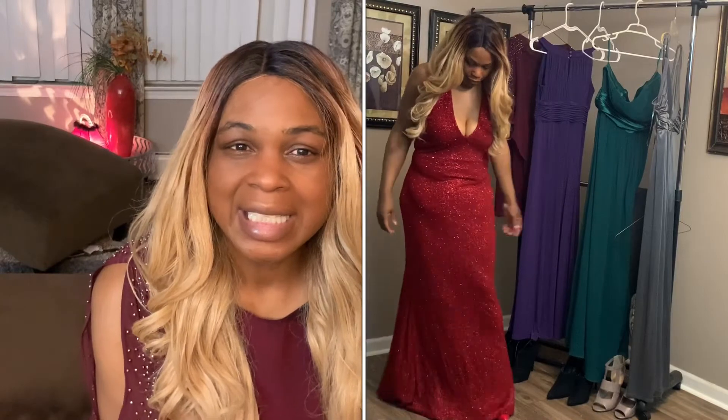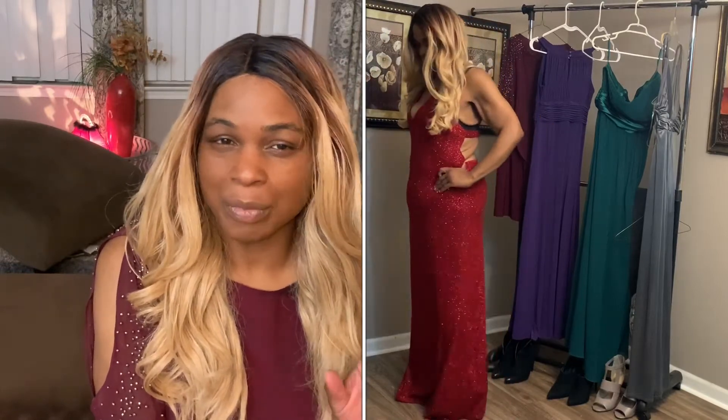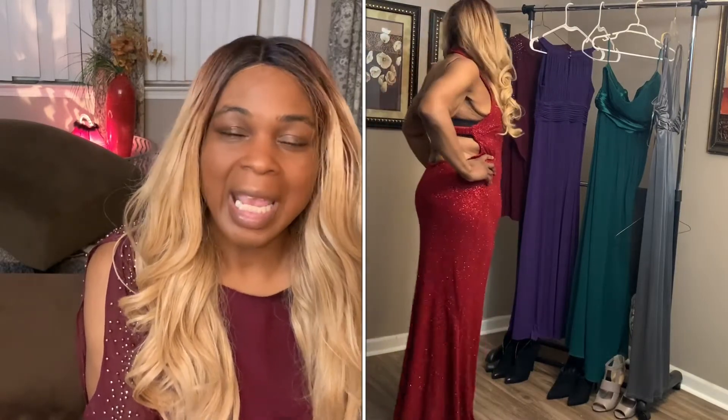Number three — gown number three is this pretty glitter dress, backless and sexy, maybe for a younger person. It's got a red glitter spritz to it, and paired up with the red heels, it's just so sexy. I love it. It flows nice and it's got a nice little weight on it. And it was under 10 bucks too.